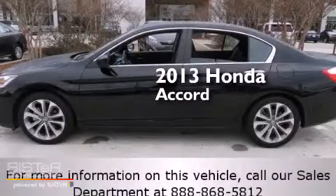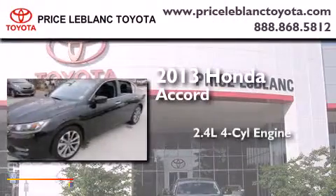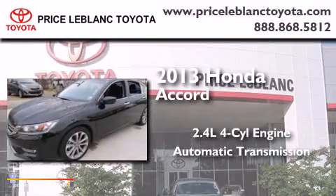This is a 2013 Honda Accord. It has a 2.4-liter four-cylinder engine and an automatic transmission.